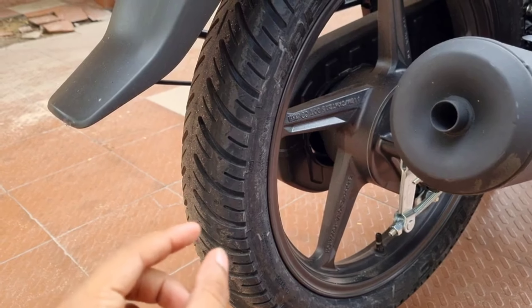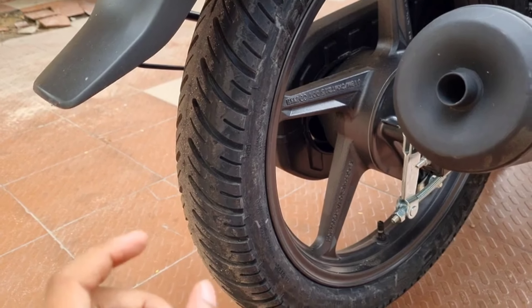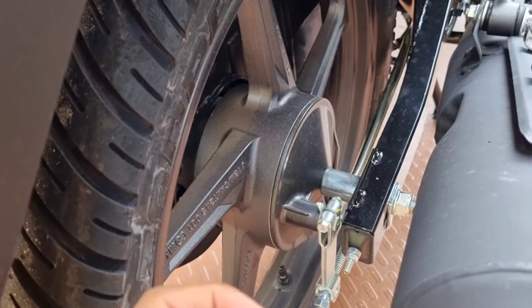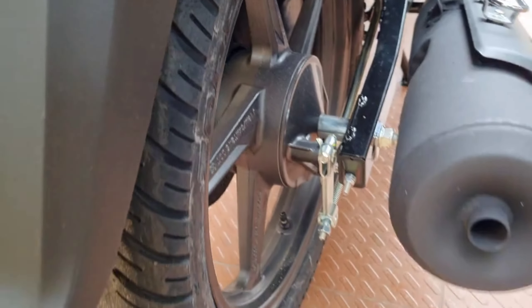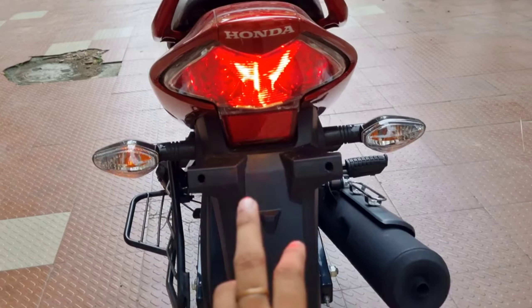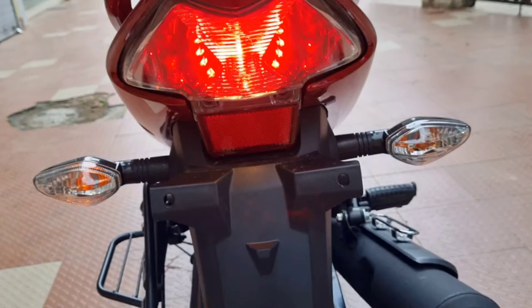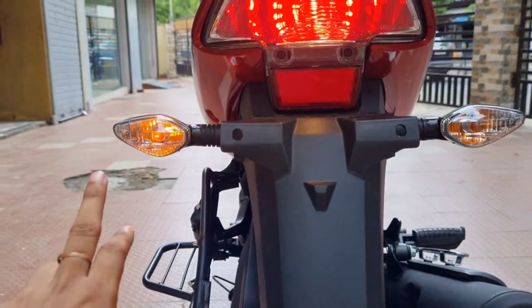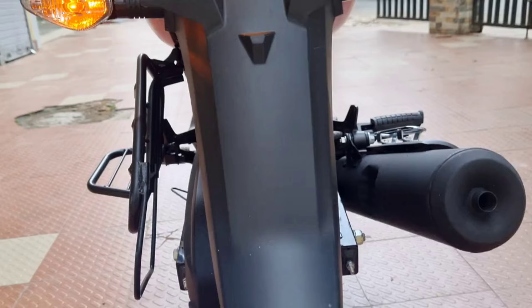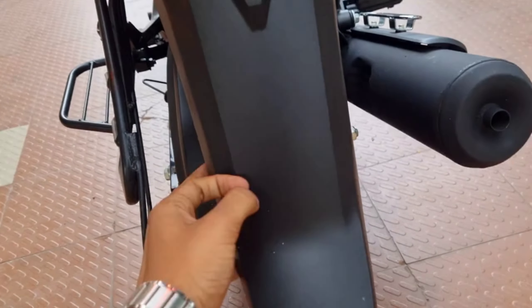Rear air profile tyre, tube LED, battery. You can see the rear section with Honda branding, halogen type tail light, halogen turn indicator, and here you can see the number plate position.